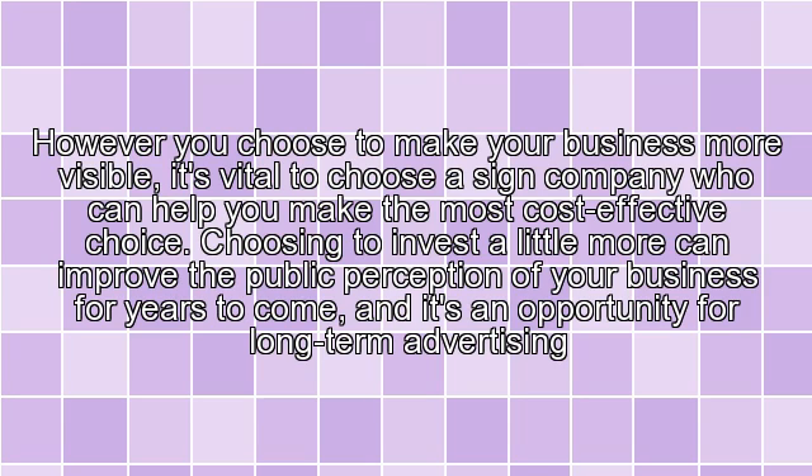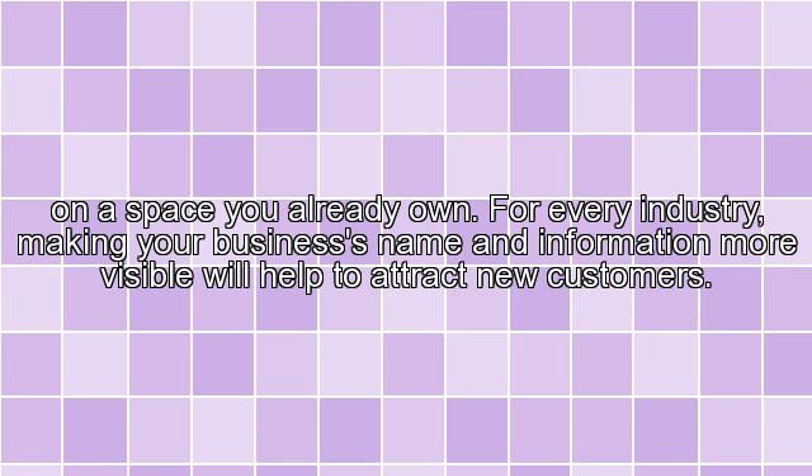However you choose to make your business more visible, it's vital to choose a sign company who can help you make the most cost-effective choice. Choosing to invest a little more can improve the public perception of your business for years to come, and it's an opportunity for long-term advertising on a space you already own. For every industry, making your business's name and information more visible will help to attract new customers.